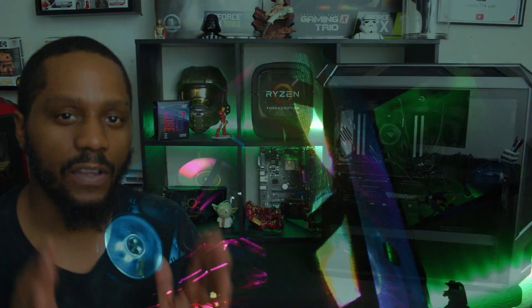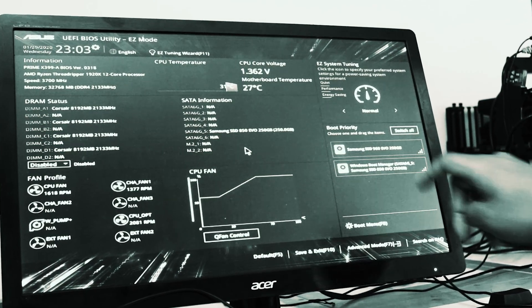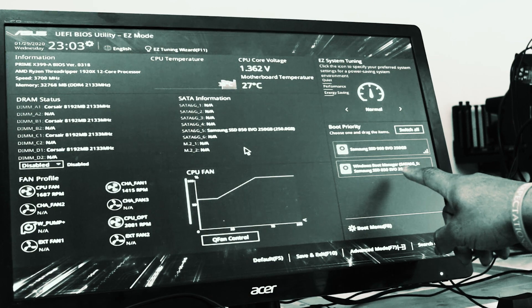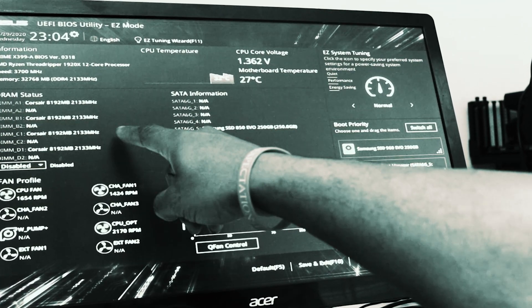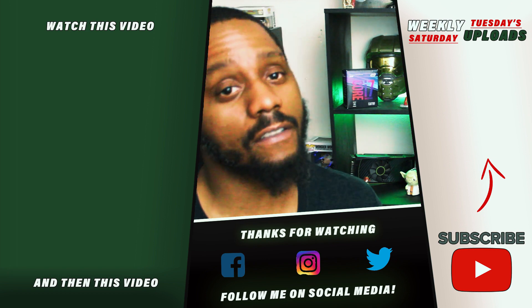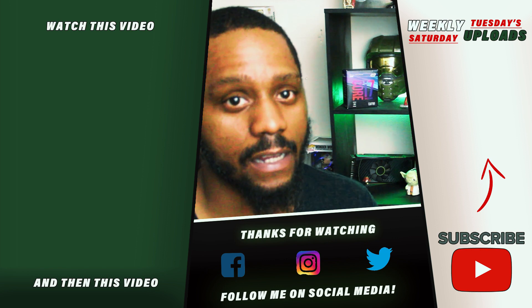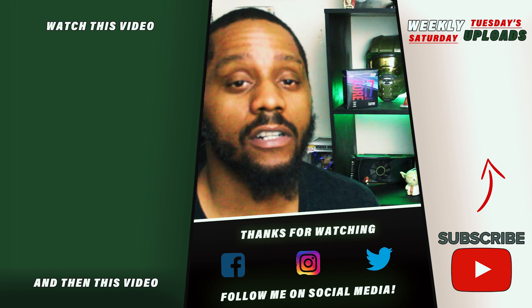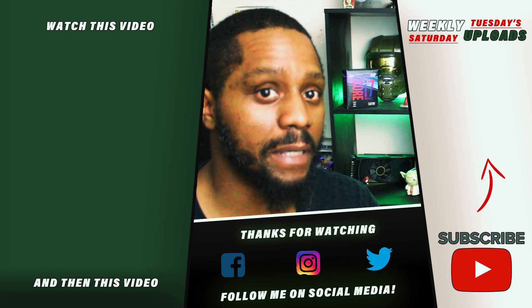And there you have it, ladies and gents. Thanks for giving this one a watch. I hope to catch you all in the next one. Until then, be easy.